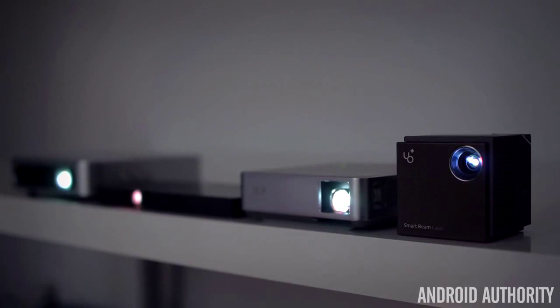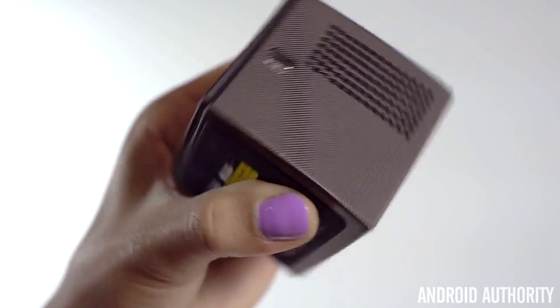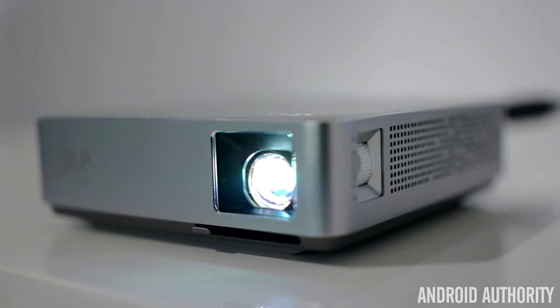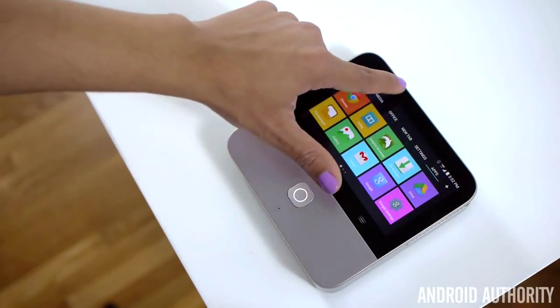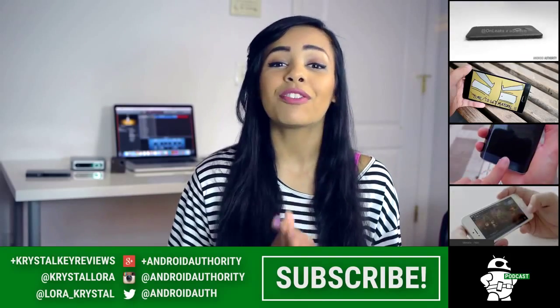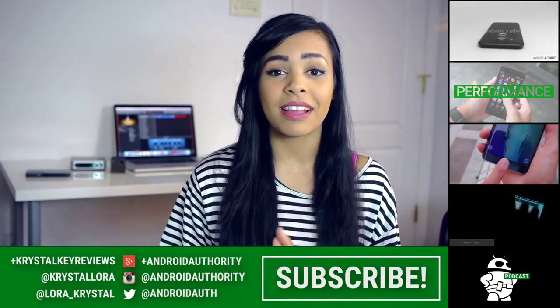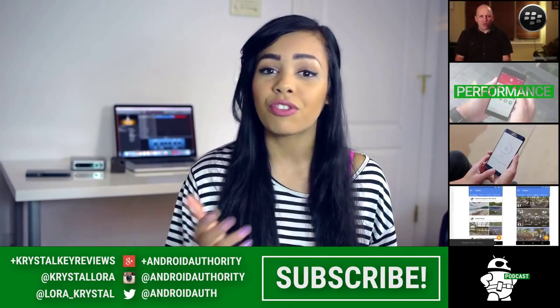There's a little something for everyone here with these four great portable projectors of 2015. Whether you want to impress people with a very stylish and compact design, have the ability to create a home theater anywhere, project beautiful video without breaking the bank, or go all out, there's a portable projector for you. Thank you very much for watching, and if you enjoyed this video, please give us a nice big thumbs up because that really helps us out. Comment below and let me know which one of these four projectors you would pick up.